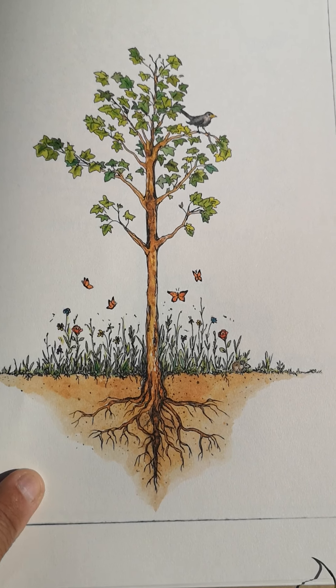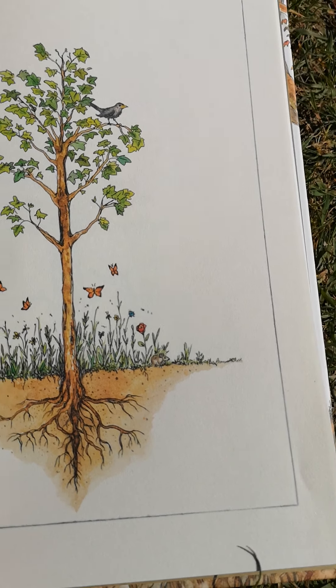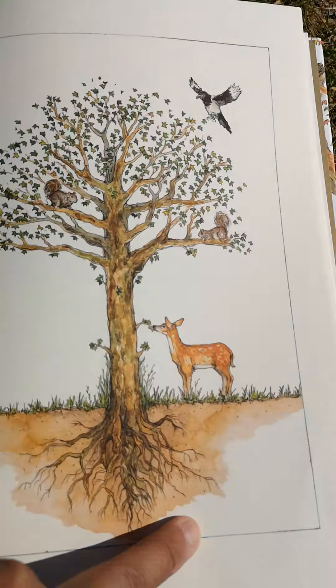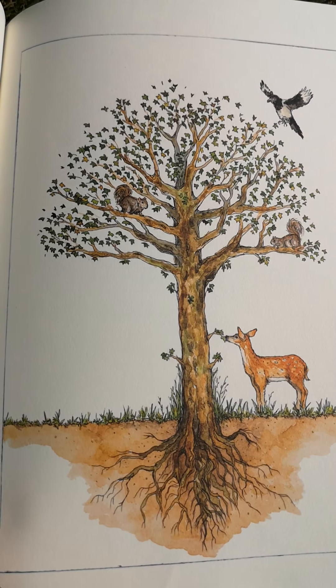Butterflies. Flowers. There's a tiny little mouse. And the tree is changing, isn't it? It takes many summers and autumns and springs. With each passing year, the trunk builds up its rings.